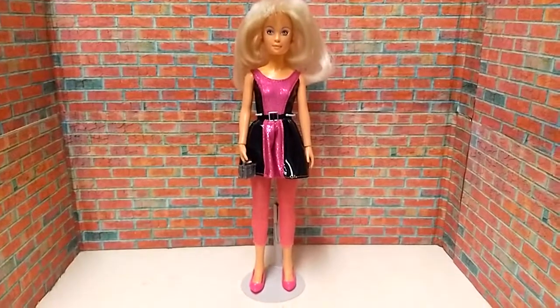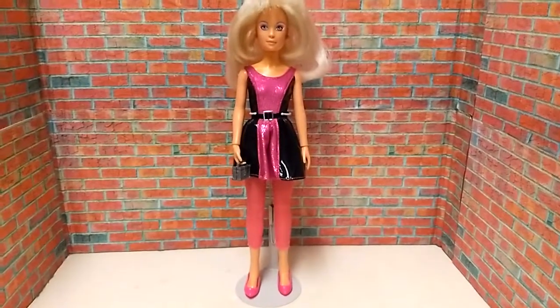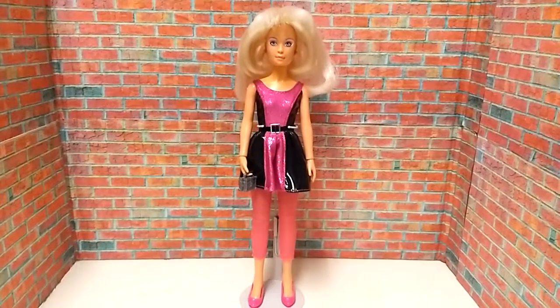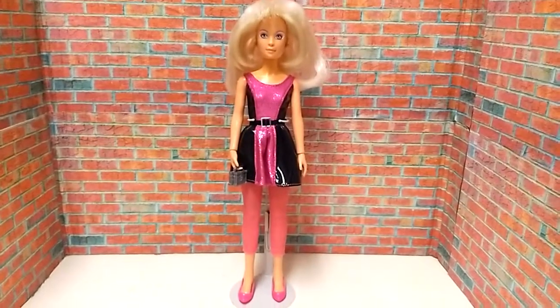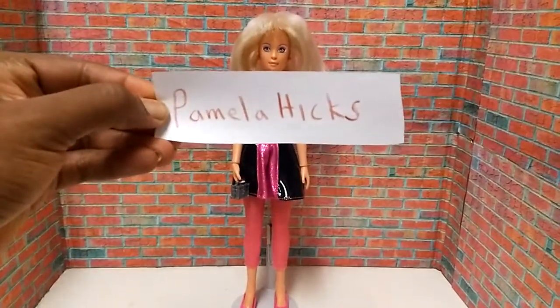Here's this Sparkle Girlz outfit and all its glory on Jem. Before we get any more into the outfit, I'm going to give a shout out to our subscriber Pamela Hicks — how are you doing today? Thank you for subscribing to my channel.